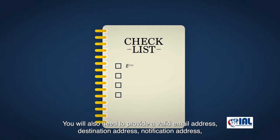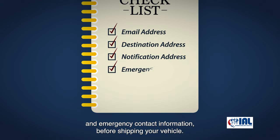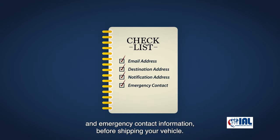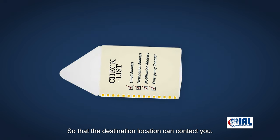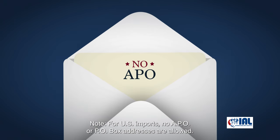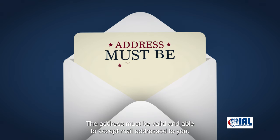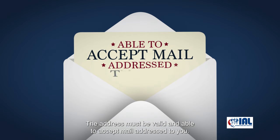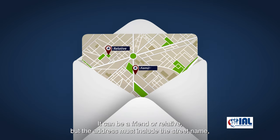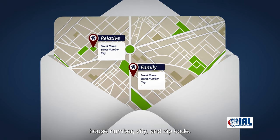You will also need to provide a valid email address, destination address, notification address, and emergency contact information before shipping your vehicle so that the destination location can contact you. For US imports, no APO or PO Box addresses are allowed. The address must be valid and able to accept mail addressed to you. It can be a friend or relative, but the address must include the street name, house number, city, and zip code.